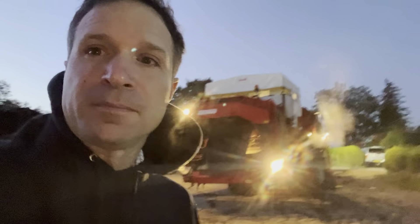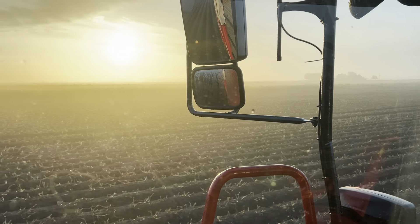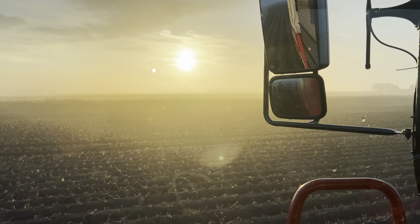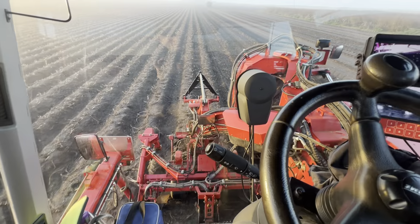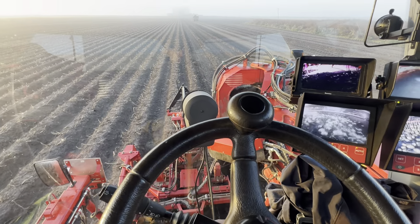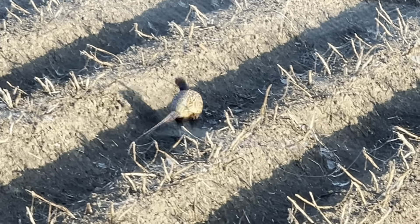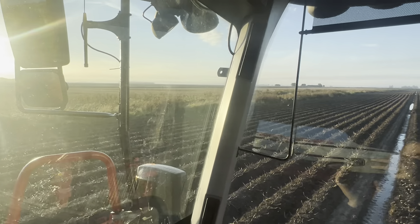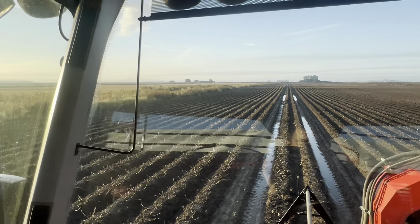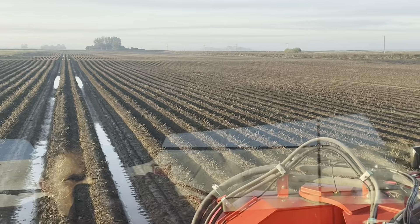Yes, here goes - look at that, how lucky am I? Glorious. Is he looking for his bird? Fabulous views this morning. Look at the yard over there.